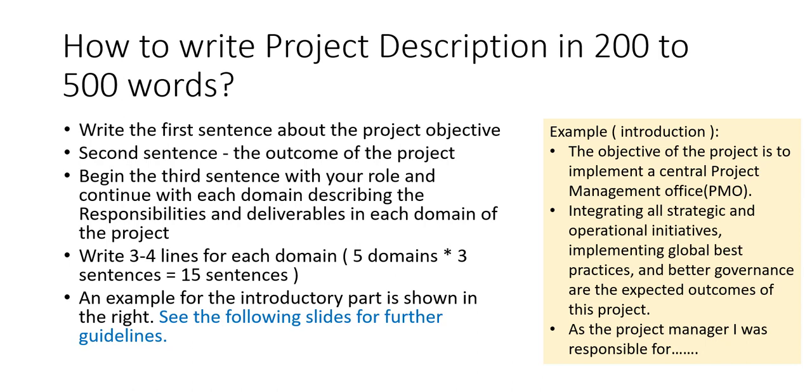Let's take an example. The project is to implement a central PMO for your organization. The objective is to implement a central PMO. The outcome is to integrate all strategic and operational initiatives, implementing global best practices in project management and better governance. Then the third sentence begins with your role — for example, 'As a project manager, I was responsible for...' and you continue with what you have done across all five domains of project management.